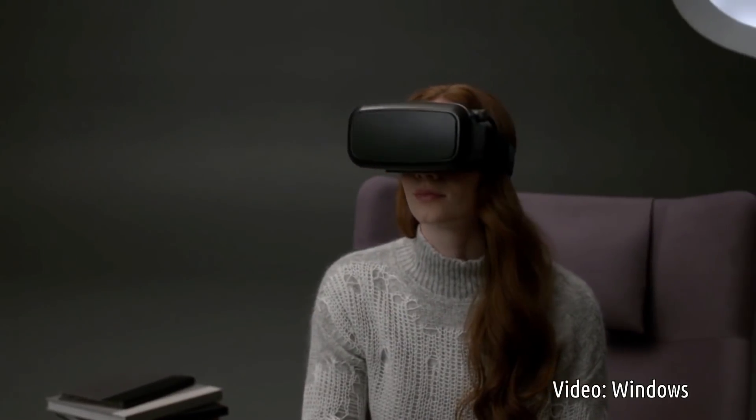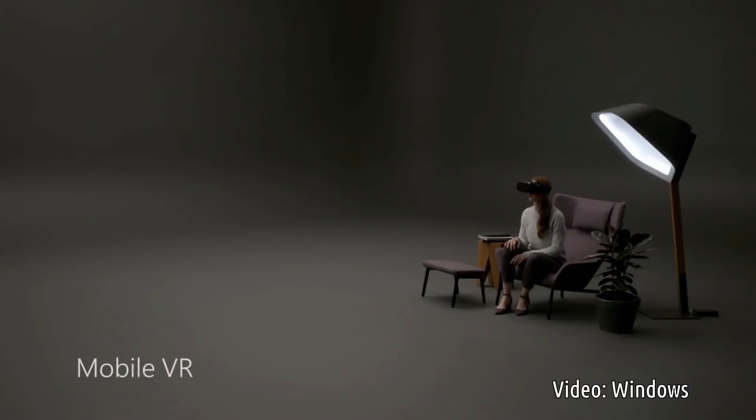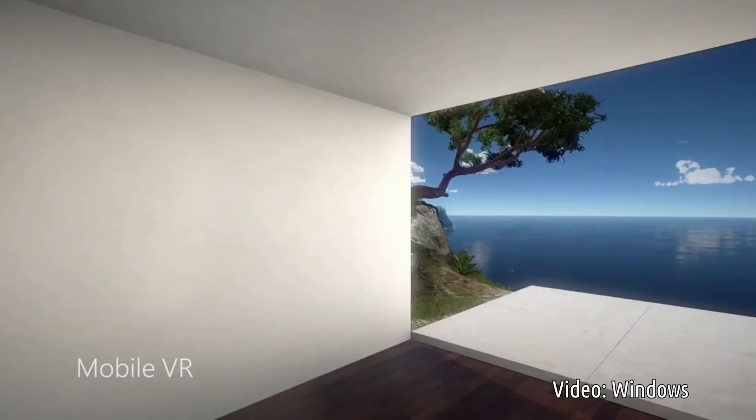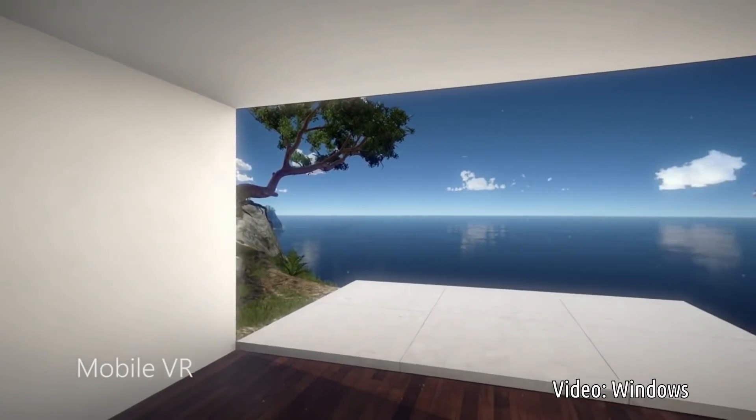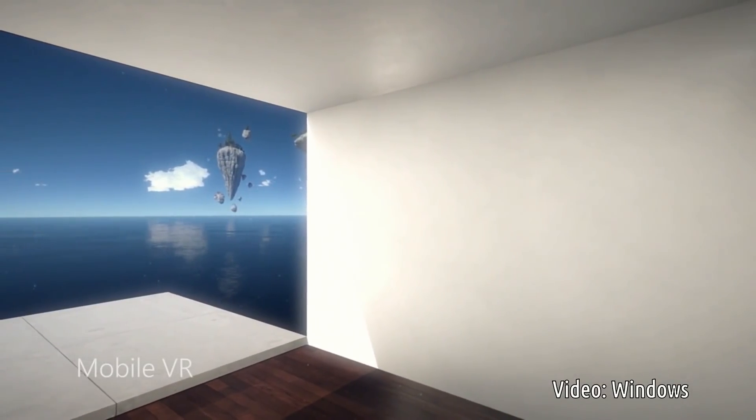Today's mobile virtual reality headsets allow simple rotation of your head, such as looking side to side. This stationary experience is very interesting but it's not mixed reality. This may look immersive but it doesn't feel natural — it's the difference between being an observer versus an engaged participant.